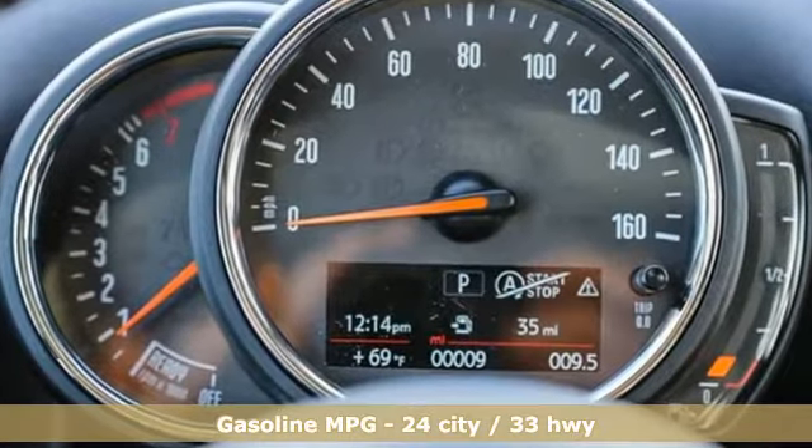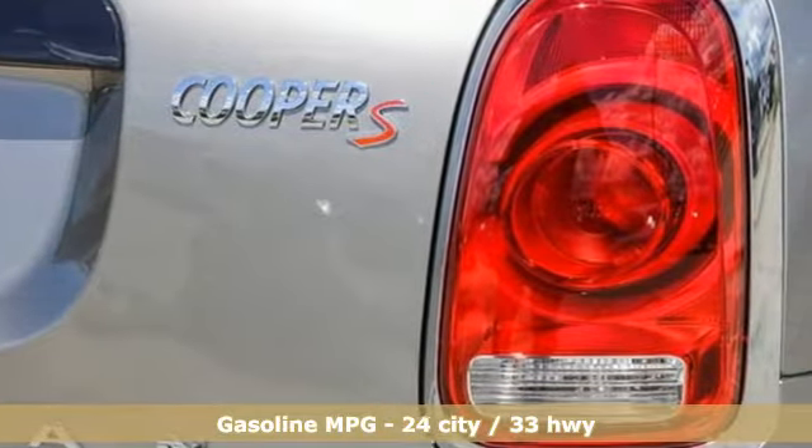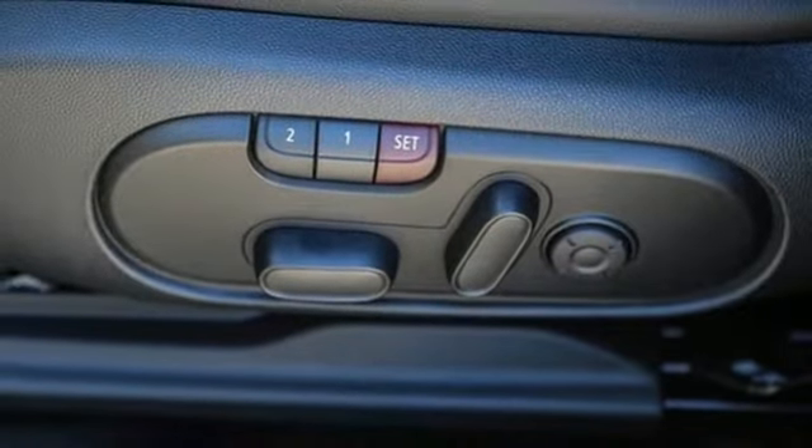Intercooled turbo inline four-cylinder engine, dual-zone climate control, integrated navigation system with voice activation, rear parking sensors, driver memory seats.